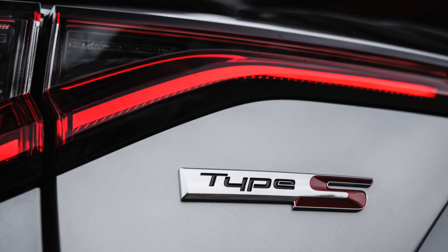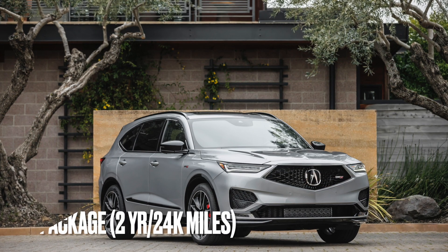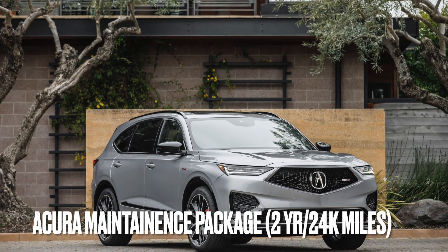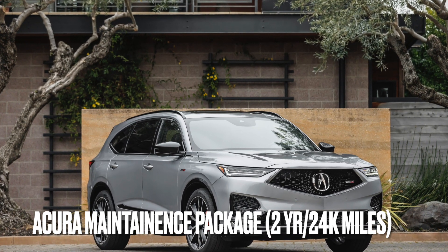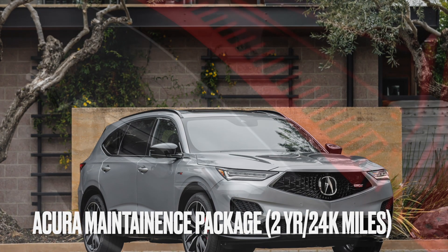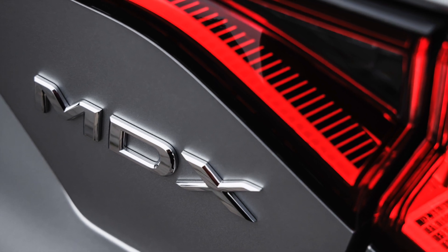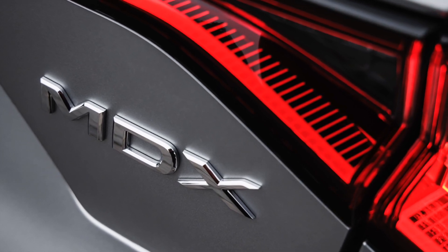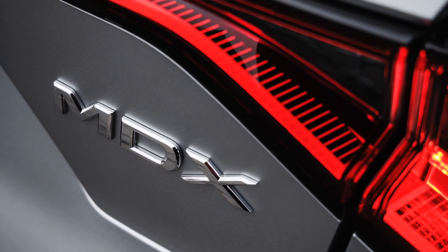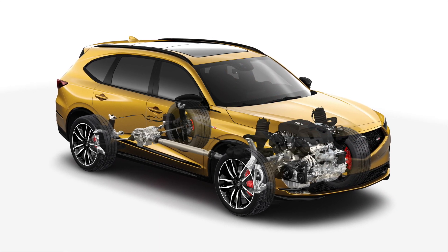First of all, all the MDX and the Type S customers will receive a new Acura maintenance package — a complimentary maintenance package for the first two years or 24,000 miles, whichever comes first. So basically it covers selected factory maintenance, anything that shows up in a maintenance reminder. Say you need an oil change at maybe 20% or something like that — that's going to be covered. So oil change and filter, tire rotation, and multi-point inspection.